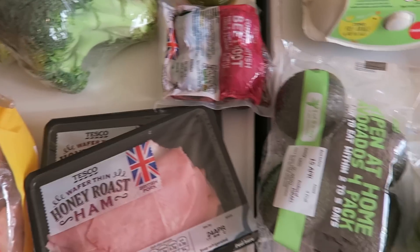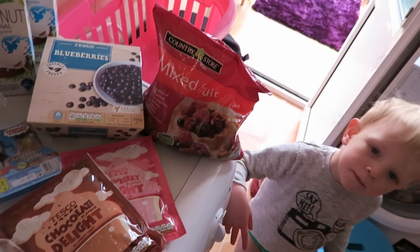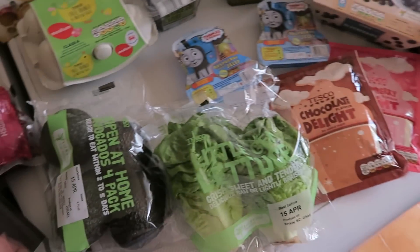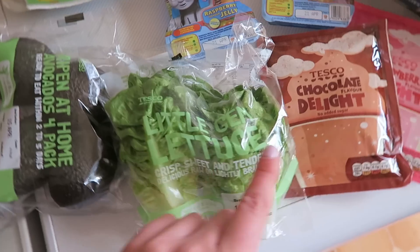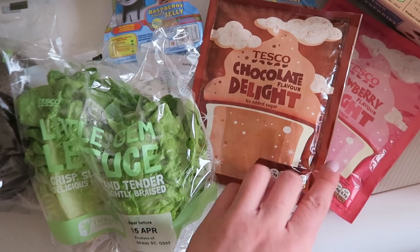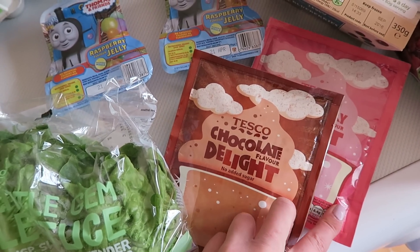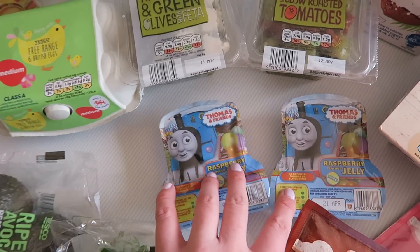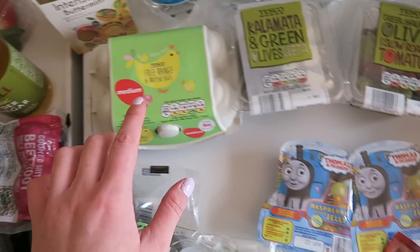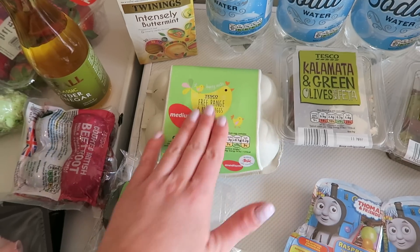I've got some vacuum pack beetroot, I have some ripen-at-home avocados, and some lettuce. I also picked up two of these — they're basically like angel delights. It just occurred to me in the shop that William's never ever had these before so I got a chocolate one and a strawberry one. I also got two of his Thomas jellies because he loves them.